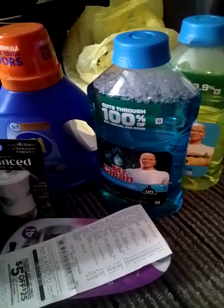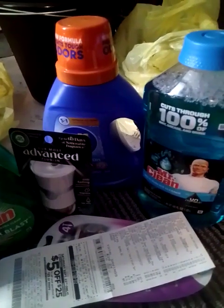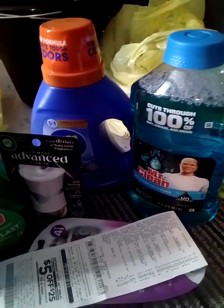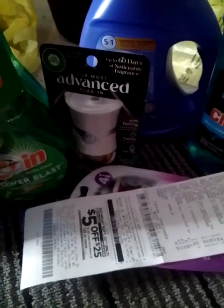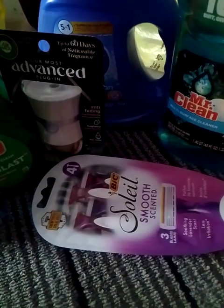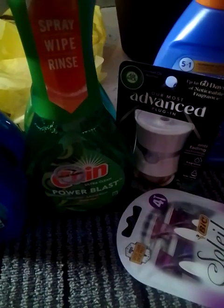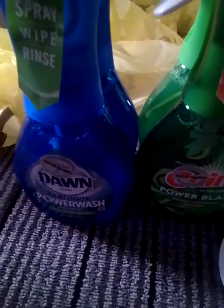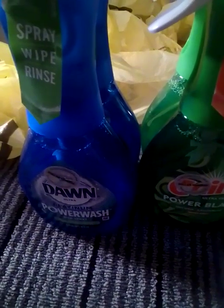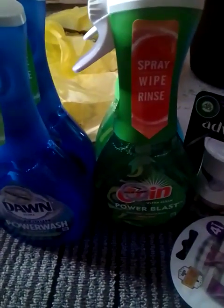The Mr. Clean is $4 each — we have that buy-one-get-one-free digital coupon. The All detergent is $3.75 — we have a $1.25 digital coupon. The Airwick Advance is $4 — we have a $3 digital coupon. The Bic Soleil razors are $5.50 — we have a $3 digital coupon. The Gain Power Wash is $4.75 — we have a $3.99 digital coupon on two. The Dawn Power Wash is $5 each — we have a $3.99 digital coupon on two. This is my receipt.